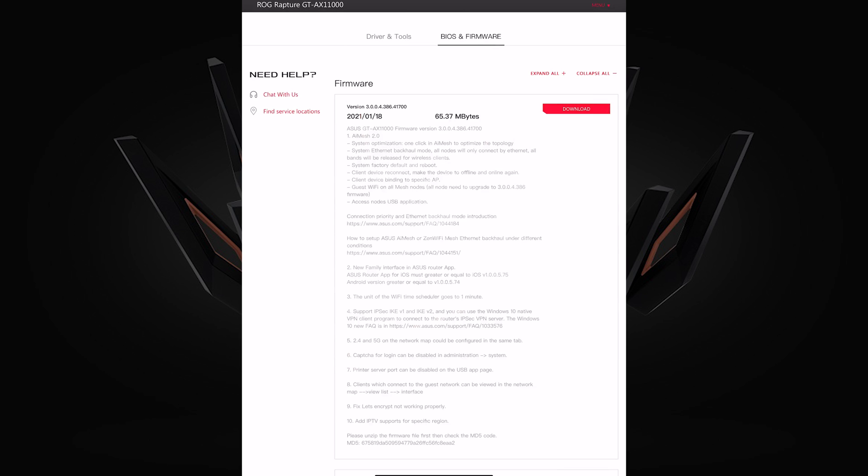Thirdly, this firmware improves the unit of the Wi-Fi time scheduler, bringing it down to one minute. Number four is really good — it gives you an upgrade on the IPSec VPN server that's built into the router. It's now version 2, previously version 1, so you can connect more securely. You can also use the Windows 10 native VPN client program, and there's an FAQ with instructions on how to do that. It's quite straightforward and is another really good improvement.